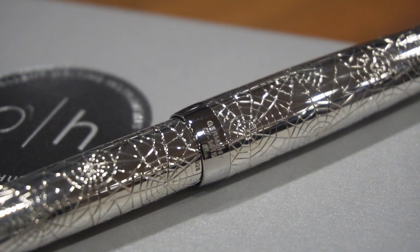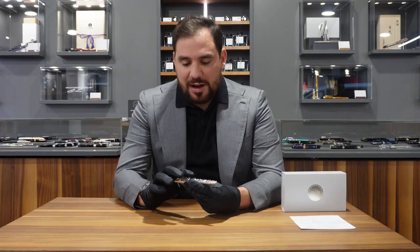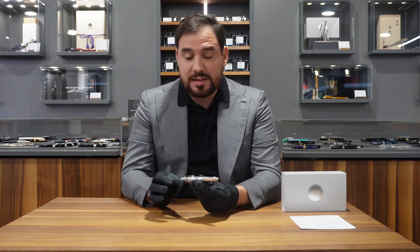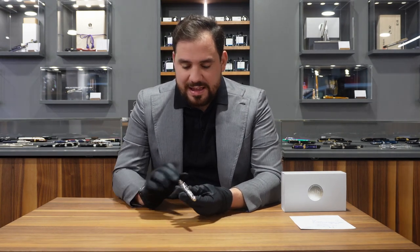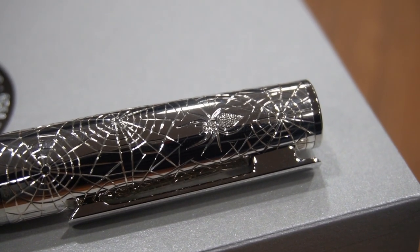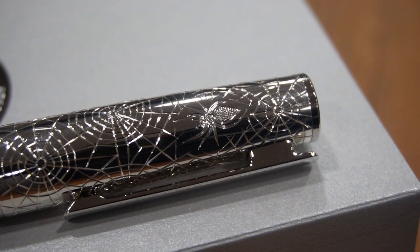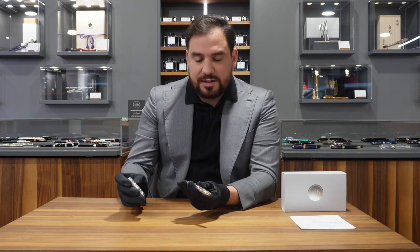Look at this beautiful spider-inspired Design 07. We know that Design 07 is really one of the flagships, together with the Design 08. Look at how precise the spider webs are done, and on the right of the clip you can discover the actual spider — also hand-engraved. So many beautiful little details on this astonishing pen, as we know it from the Design 07.